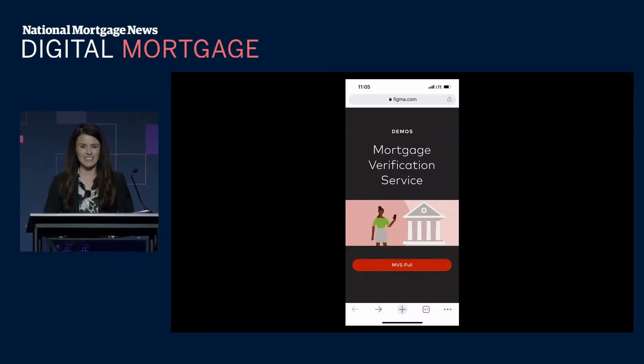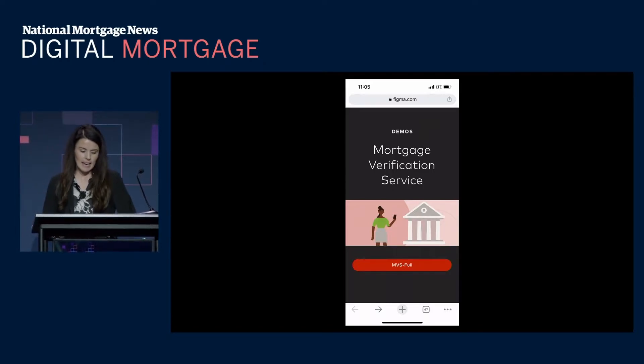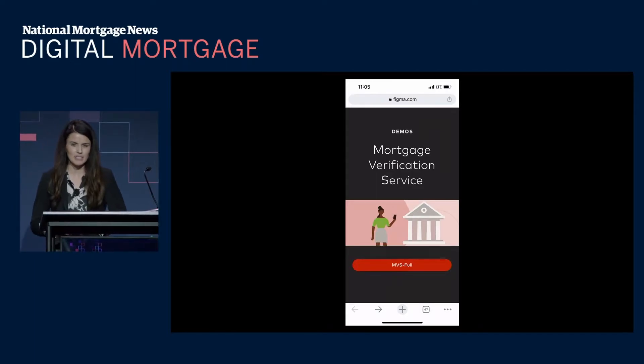Hi, my name is Emily Flinders and I'm the lead product marketing manager for lending at Finicity, a Mastercard company. I'm excited to be here with you today to talk about our mortgage verification service — our MVS product — that enables one-stop verification of assets, income, and employment.